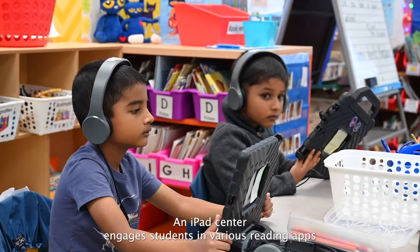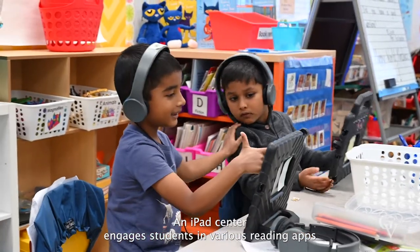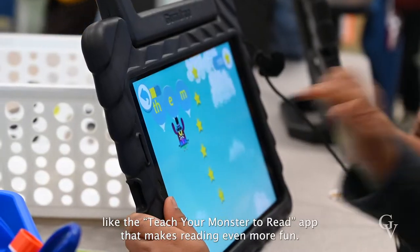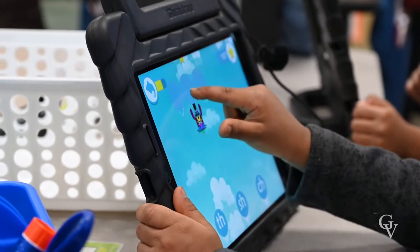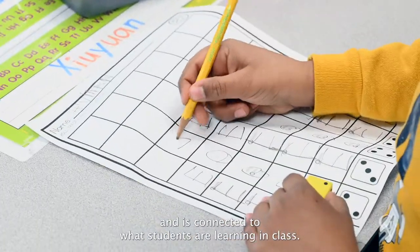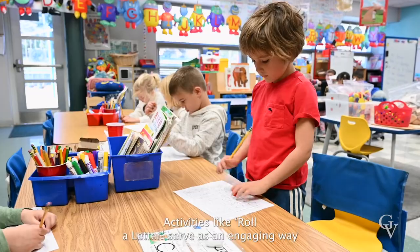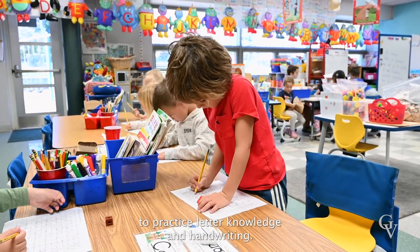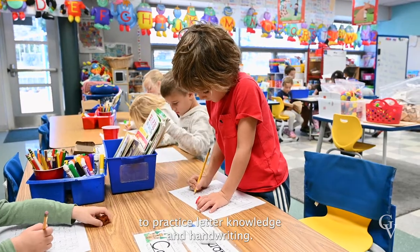An iPad Center engages students in various reading apps like the Teacher Monster to Read app that makes reading even more fun. The ABC Center focuses on a letter of the alphabet and is connected to what students are learning in class. Activities like roll a letter serve as an engaging way to practice letter knowledge and handwriting.